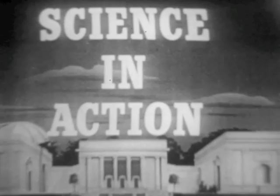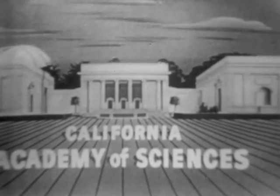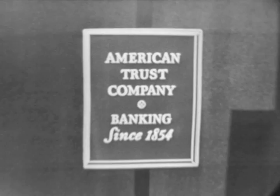Next week on Science in Action, all the way from the new state of Hawaii, a special program having to do with the telephone, the Pacific cable, and a lot of new developments in the field of telephony. Please plan to be with us then. You've just seen program number 355 in the award-winning television series Science in Action. Brought to you by American Trust Company as a public service to the many communities served by its more than 100 banking offices. Until next Monday at 7, good evening.